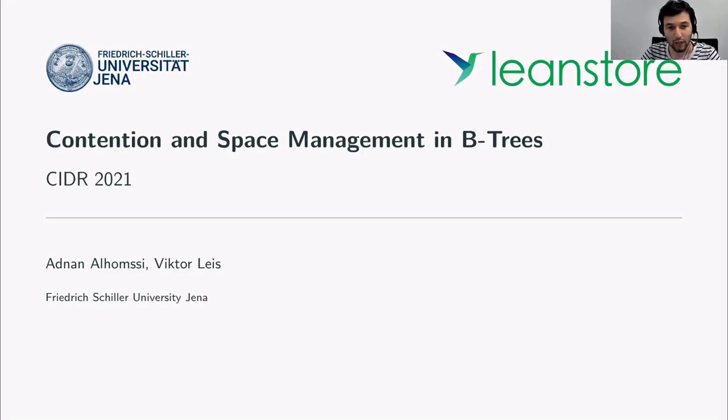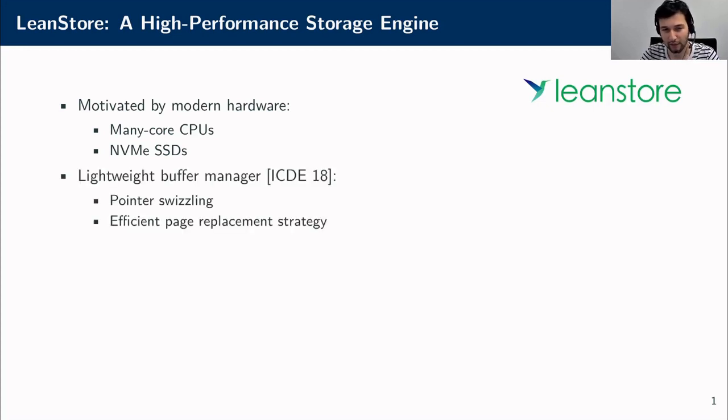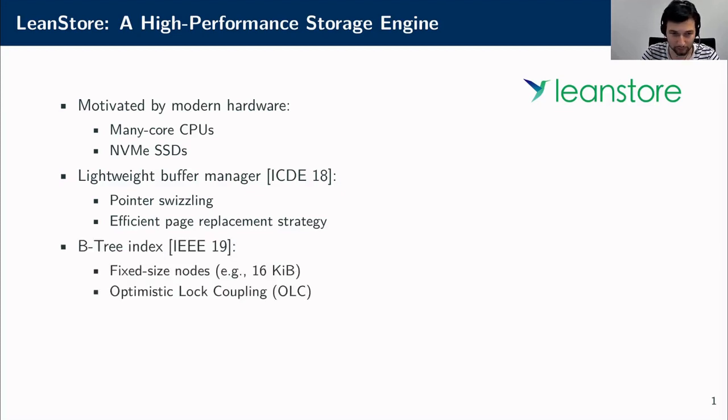Hi everyone, welcome to our presentation on contention and space management in B-trees. My name is Adnan Alhomsi, and this is joint work with Victor Lais at the University of Vienna. This work is part of LeanStore, a high-performance storage engine motivated by two recent trends in hardware: many-core CPUs and NVMe SSDs. At the core of our engine, we have developed a lightweight buffer manager that uses lock-free reasoning and an efficient page replacement strategy. On top of that, we use B-trees for indexing because of their high fan-out.